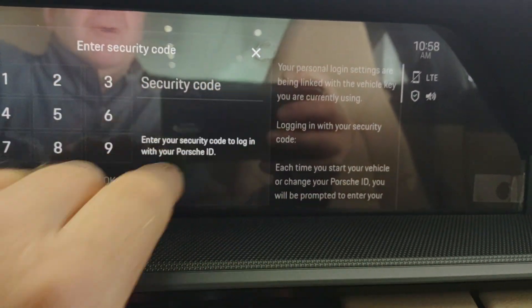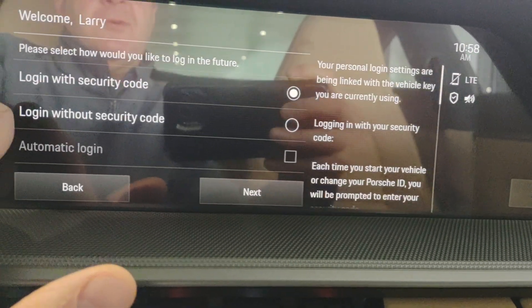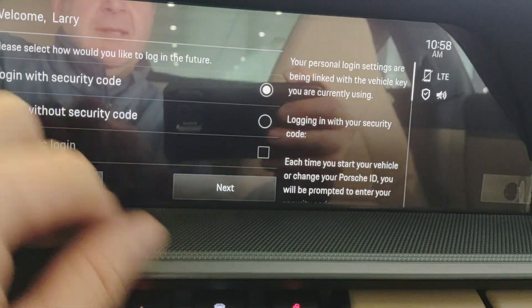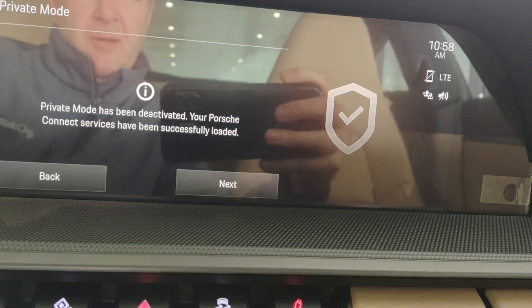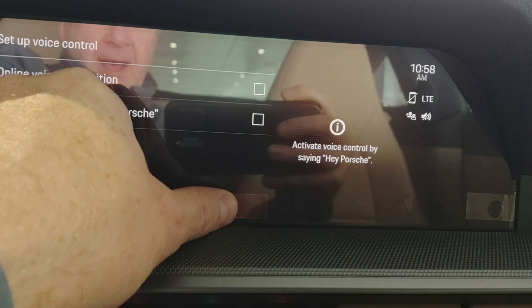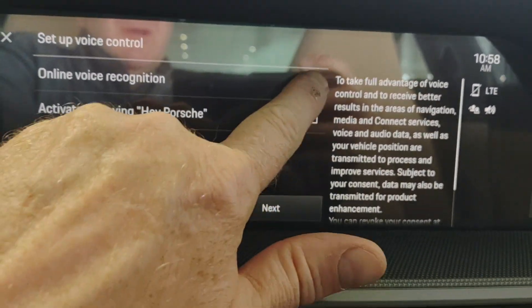It's asking for the security code anyway, so it may always require it. Next, deactivate private mode — go ahead and do that.